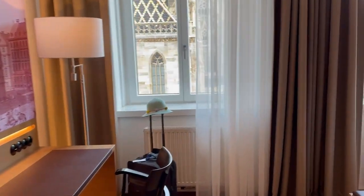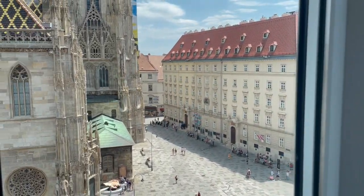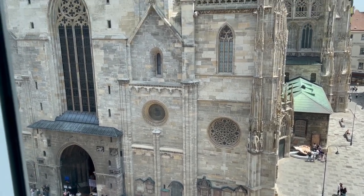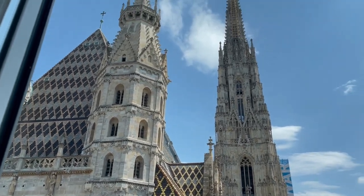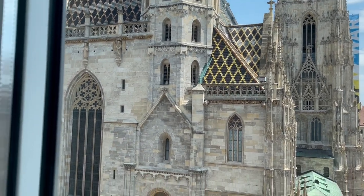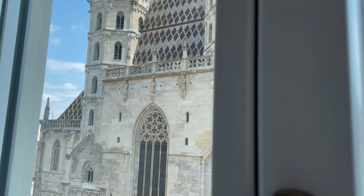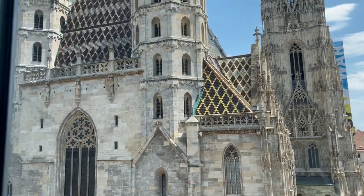The view is beautiful — it's the Stefansplatz, this is the cathedral, the most beautiful view. You can go up on an elevator and on stairs right to the top of the Stefansplatz. It's the cathedral of Vienna and it's gorgeous. Look at the roof, look at the golden roof.